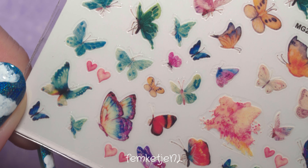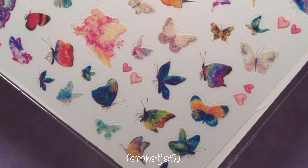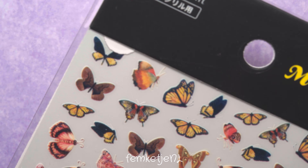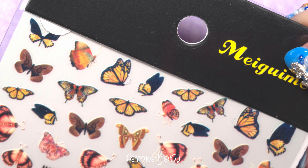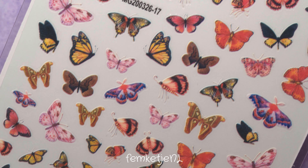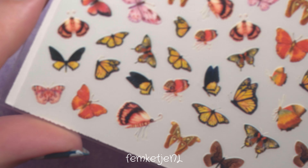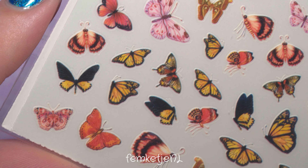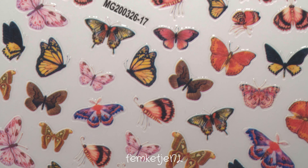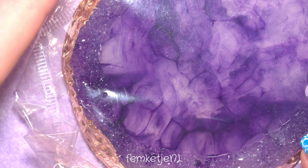We're almost through all the stickers. There's another butterfly sheet with some hearts and random pink elements — I couldn't quite tell what one large sticker was meant to be. Another sheet is full of butterflies as well, but these are more realistically colored. Here in the Netherlands we don't really have pink butterflies, so this is more of a realistic take on butterfly stickers.